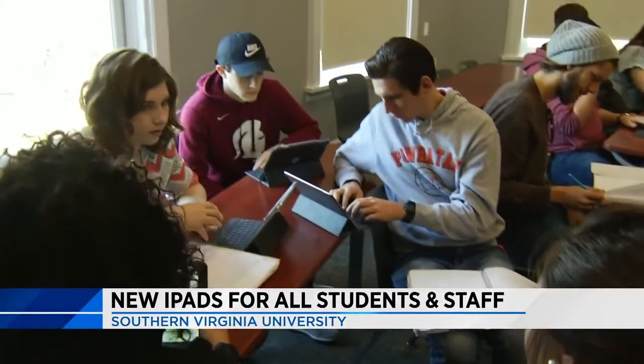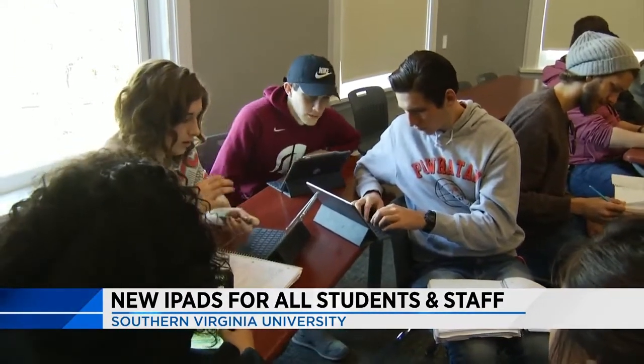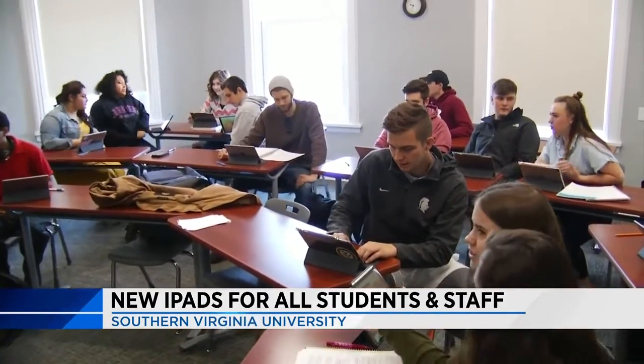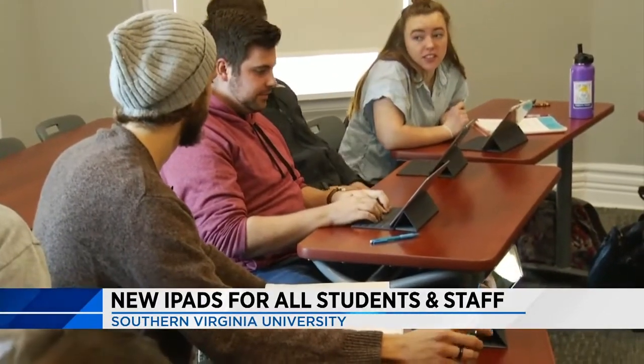Collaboration is easier too, because now students all have the same technology. I think the playing field is really leveled. I feel like we're more united as a school because we all have kind of the same opportunity, so we can work better together. The sky's the limit.